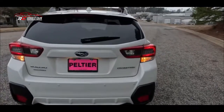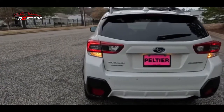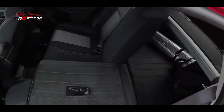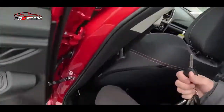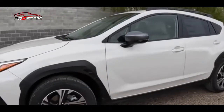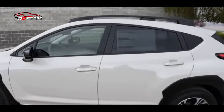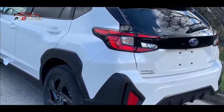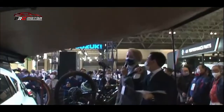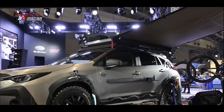Yang keenam, interior. Di dalam mobil ini dilengkapi dengan kursi yang nyaman dan berlapis bahan berkualitas tinggi serta dilengkapi dengan teknologi hiburan dan keselamatan terbaru. Yang ketujuh, kapasitas. Mobil ini memiliki kapasitas penumpang hingga 5 orang dengan kargo maksimum 55,3 kubik kaki, kapasitas tangki bahan bakar 16,6 galon, dan konsumsi bahan bakar rata-rata 28 mil per galon di jalan raya dan 33 mil per galon di jalan kota.